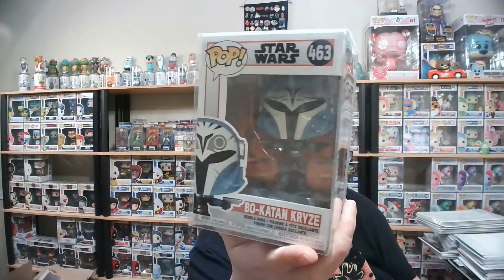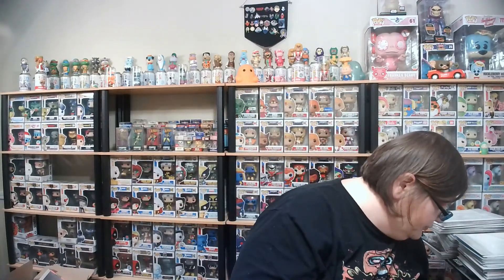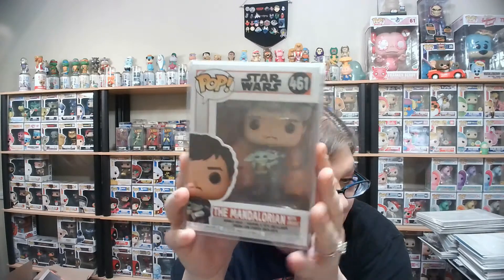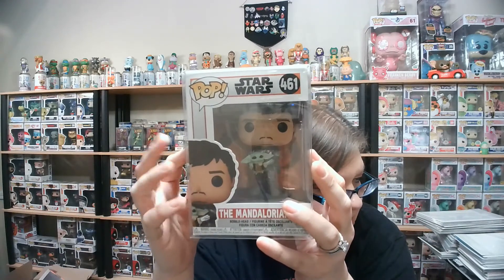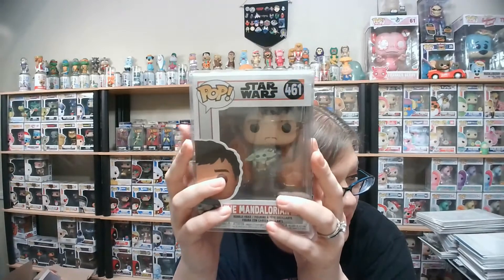I picked up Bo-Katan, because Bo-Katan is awesome. What I really want are the Clone Wars pops, so I'll never get those. I also picked up Mandalorian Helmetless with Grogu. Funny story — I pre-ordered him from FYE, I think, but they canceled it. So I went on to Funko Shop and just picked him up there.